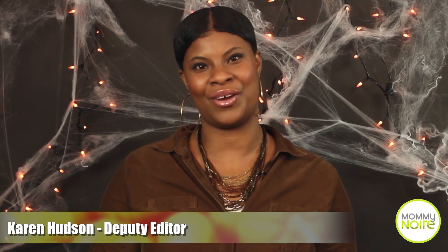Hello moms. Welcome to Mommy Mafia. I'm Karen Hudson, the Deputy Editor, and today's episode is all about cute Halloween costumes.